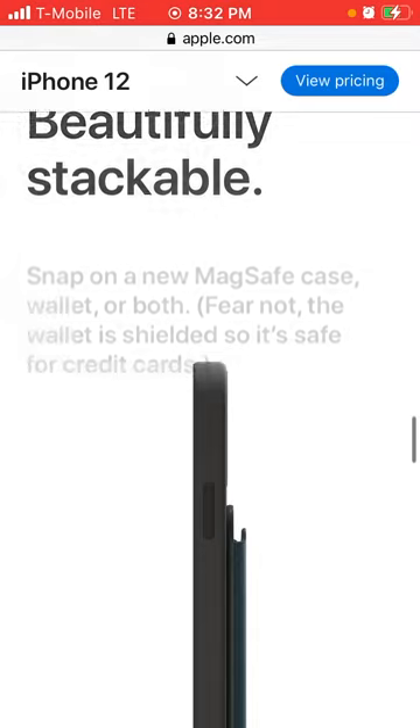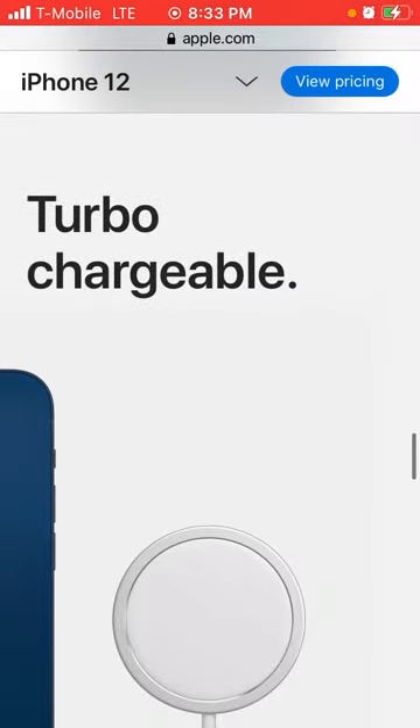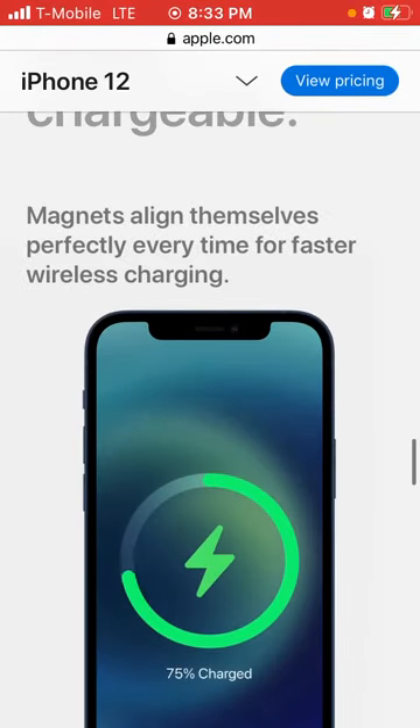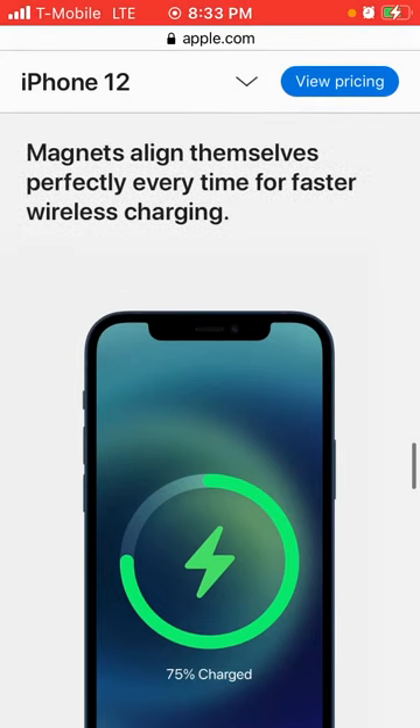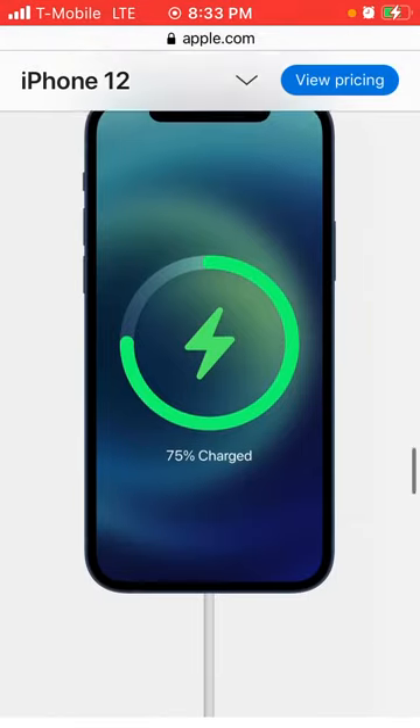It says beautifully stackable — snap on a new MagSafe case, wallet, or mount, and fear not, the wallet is shielded so it is safe for credit cards. You can attach your credit cards to the back of your iPhone 12. Magnets align themselves perfectly every time for faster wireless charging — wireless charging is cool.